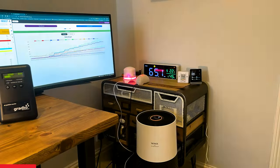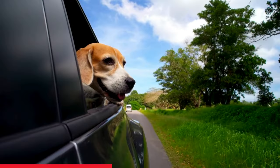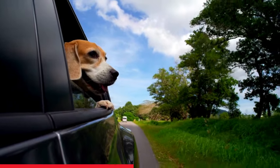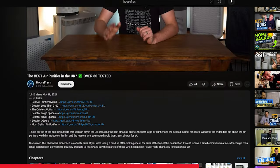Before I jump into the list, I just want to say that testing air cleaning performance, energy levels, and sound levels at different fan speeds is super time-consuming. So if you want to support the channel and you do want one of the devices we recommend, please buy with the links in the description. They are affiliate links so we get a small commission, but we'll use that money to buy more devices and produce more tests.